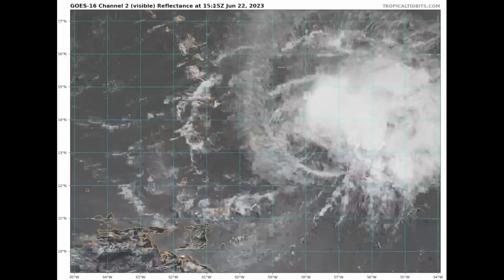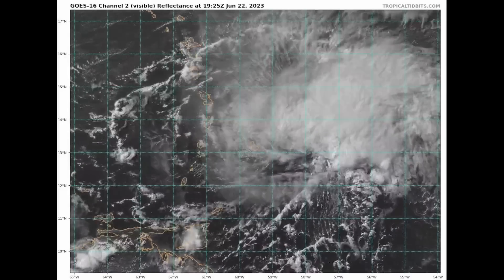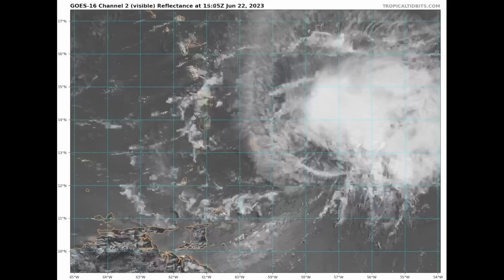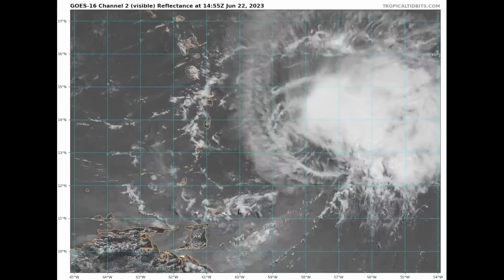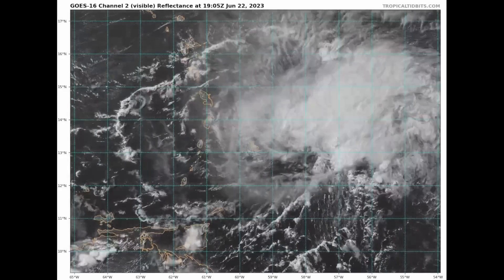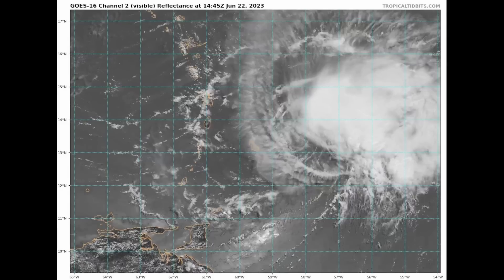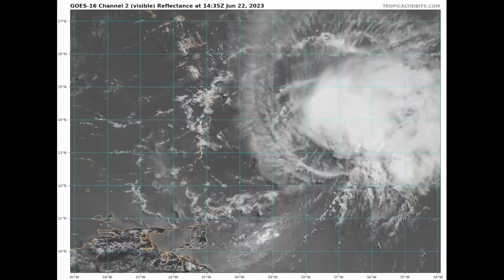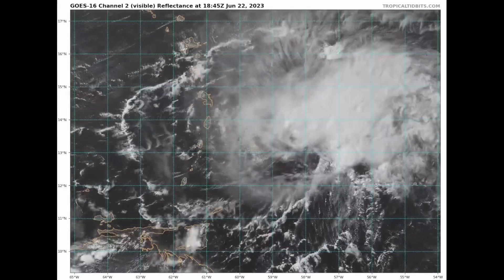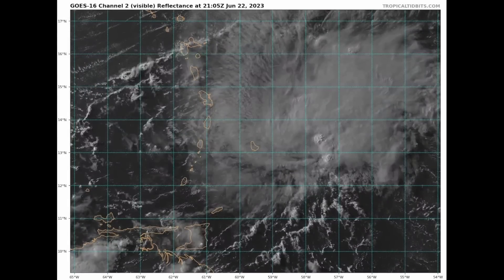Good afternoon, it's David Schlathauer with a brief tropical update on Tropical Storm Brett and Tropical Depression Number 4 for Tuesday afternoon, June 22nd. My thoughts in this video are mine alone. In making any decisions regarding Tropical Storm Brett and Tropical Depression 4, consult the National Hurricane Center and your local officials for the best information for where you're at.